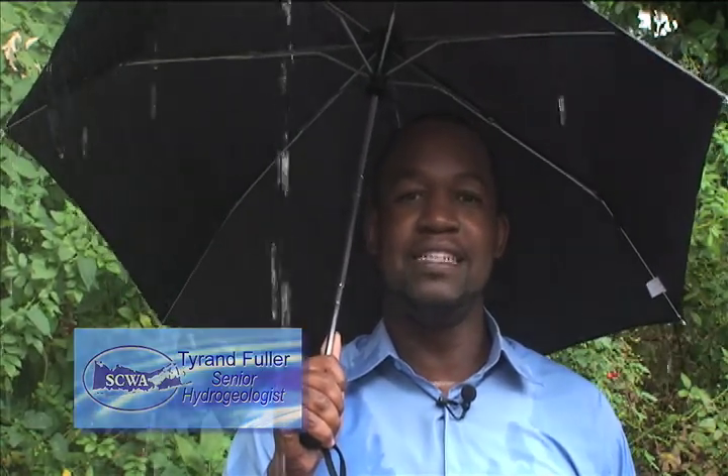Water, our most precious resource. It truly is our lifeblood since life originated from it and we could not exist without it. Have you ever wondered how a raindrop makes a journey from a cloud to your kitchen faucet? Well today we're gonna take you on that adventure.